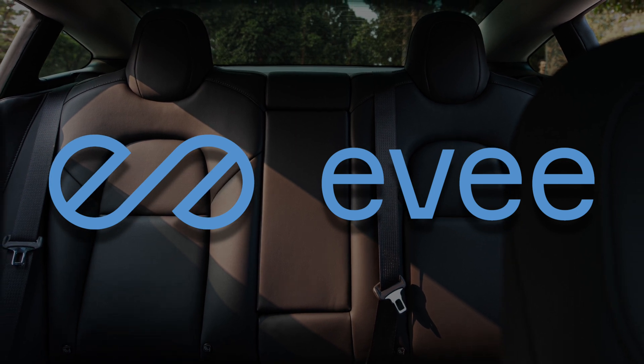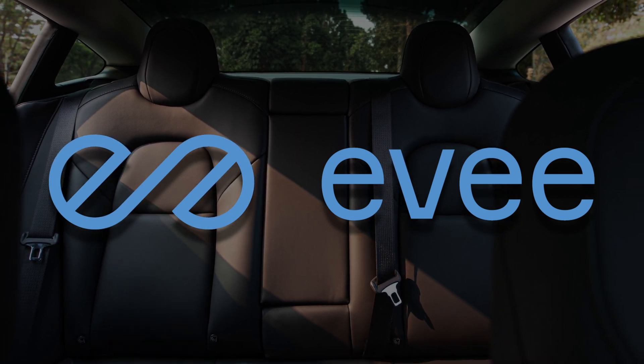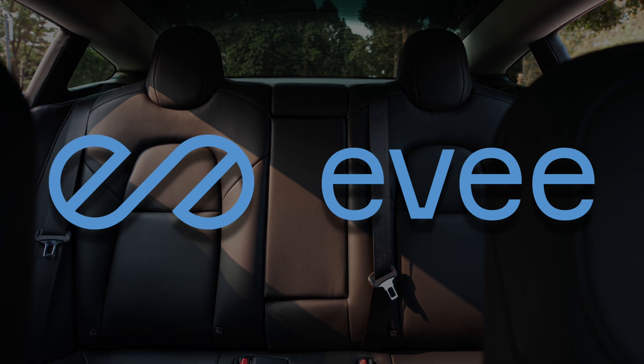This video is sponsored by EV, Australia's very own Tesla and electric vehicle sharing platform.